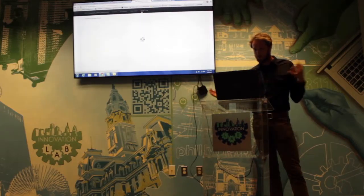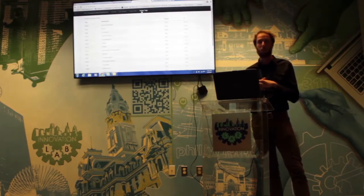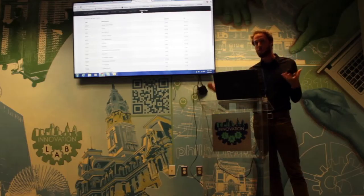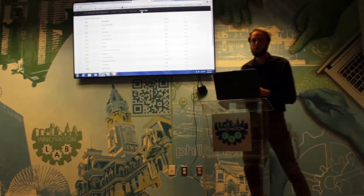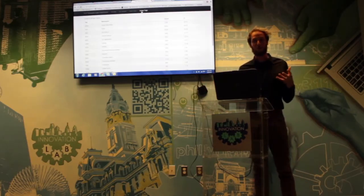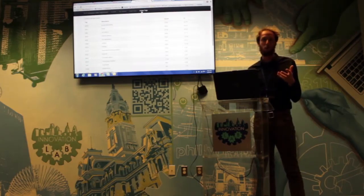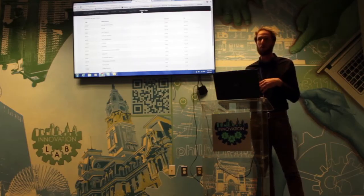One of the more interesting things we've tried to keep track of is what do people do when they come into a public computer lab? What do people who can't afford computers or internet at home come and do? The answer is a lot of what everyone does — check their email, check social networks, and in our case, about one out of every five visitors is coming and looking for and applying for jobs online.